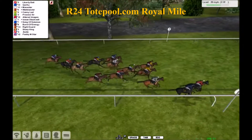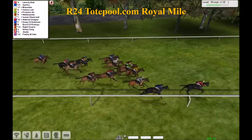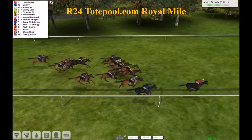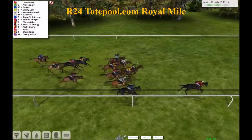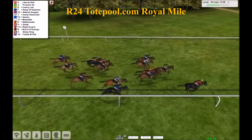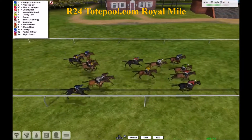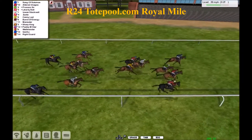And there goes Liberty Bell right on by Quirky with two furlongs to go — Liberty Bell out in front now. Quirky had set some fast early fractions but fading back. Liberty Bell the leader. Here comes Processor and Kenny Ladd. A lot of the closers starting to move up — a scrum of horses. A furlong to go and it's Processor.